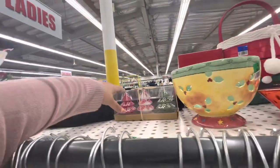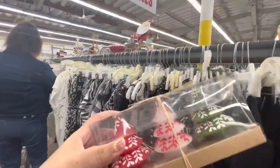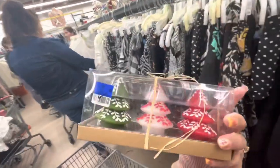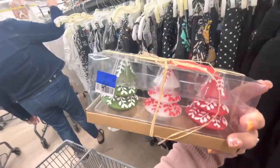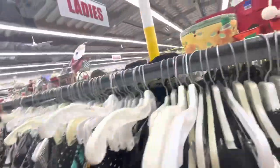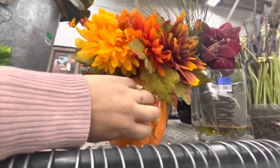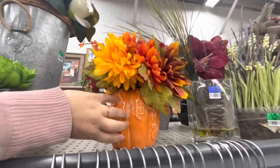These candles — are they from Hobby Lobby? No, they're not, but look how pretty they are. They're three dollars blue tag, so not on sale, but still a good deal. And then this one — it's cute for eight dollars, a ceramic pumpkin with full flowers, great for Thanksgiving.